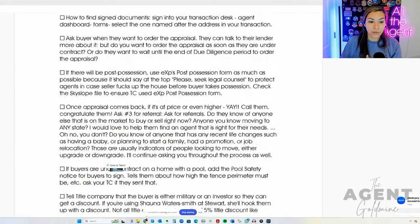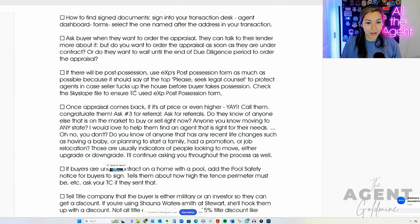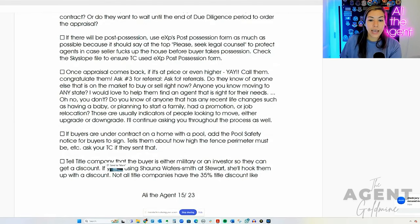Ask the buyer when they want to order the appraisal — we've covered that. If there's going to be post-possession, use your broker's specific form. eXp has our own post-possession form, which always says 'please seek legal counsel' because there are a lot of things that can go wrong — for instance, in case the seller damages the house before your buyer takes possession. Once the appraisal comes back at price or even higher, this is another opportunity to get a referral and a testimonial — even better if you get a video testimonial. Throw it in the group chat you have with your lender.